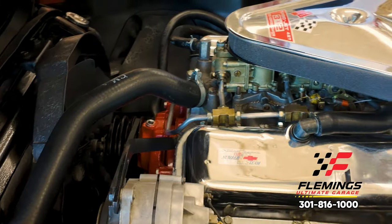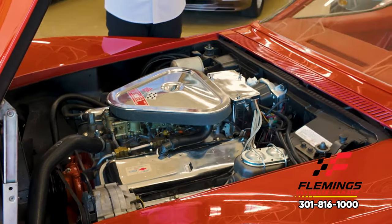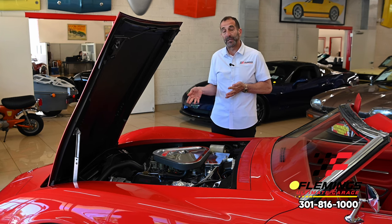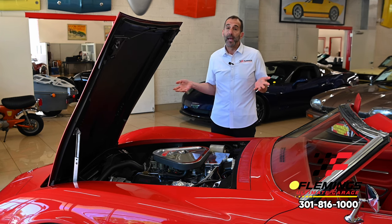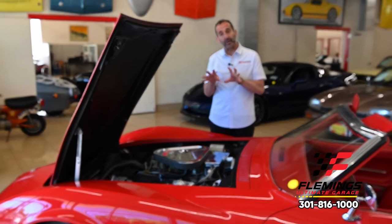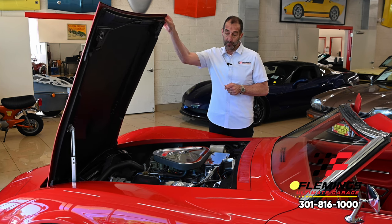Sometimes I get lost thinking about — my God — if I had to restore this car all over again, what would I do? It would take a really long time. The simple fact is, this could be in your collection next weekend. Any photos you need of the matching numbers and correct parts, we've posted online. If you need something specifically, call us and ask — we're happy to show you.